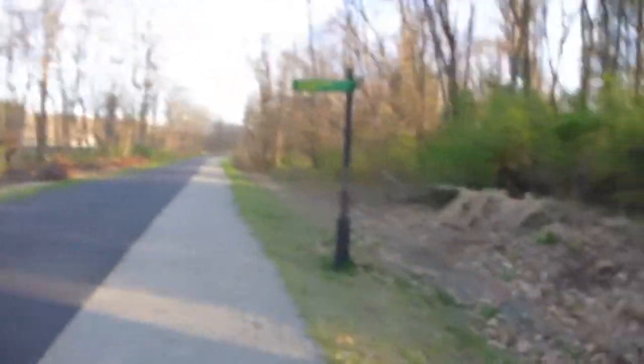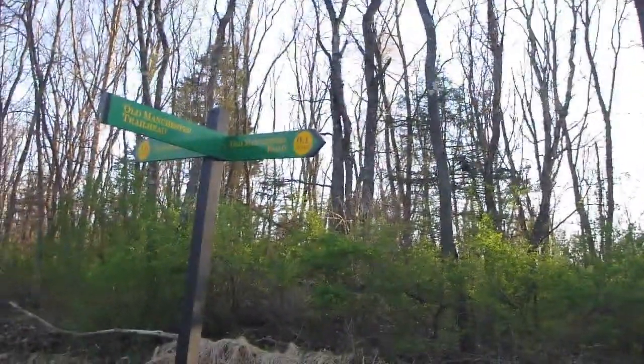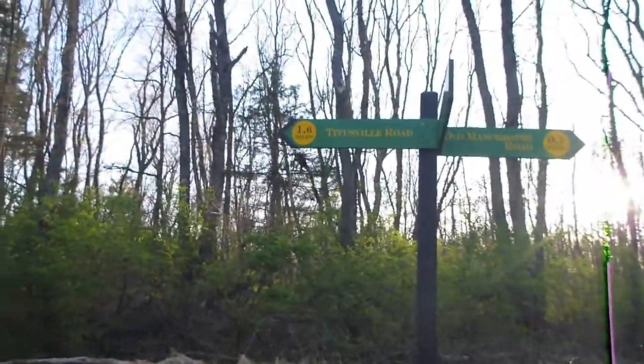Here's one of the signs you can see — Old Manchester Trailhead. It says how far it is to Old Manchester Road, and this is where I'm going today before the sun goes down. Titusville Road.